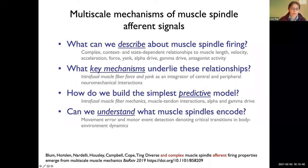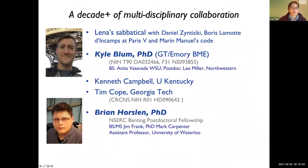This took a really long time because I had to get into these muscle spindles. I went back to the University of Paris where I did my postdoc to do some experiments, had a grad student work on it, and got new collaborators: Ken Campbell, a muscle biophysicist, and Tim Cope, a spinal cord electrophysiologist. I also had a postdoc, Ryan Horselin, now at the University of Waterloo, who all worked together on this sort of crazy project.